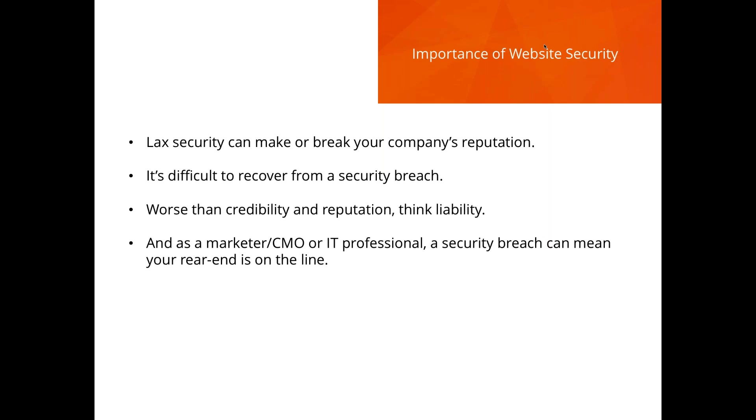A lackadaisical approach to security can really make or break your company's reputation — it's very difficult to recover when your website is breached. Beyond credibility and reputation, there's also economic liability. And from a personal perspective, if you're a marketer, a CMO, or an IT professional, a security breach means your job is on the line. Whoever is picking and choosing the future platform really has to take it seriously.